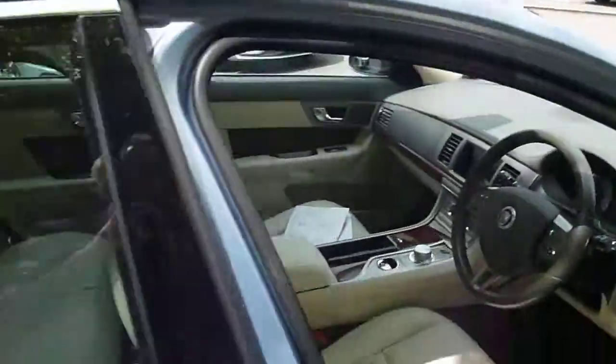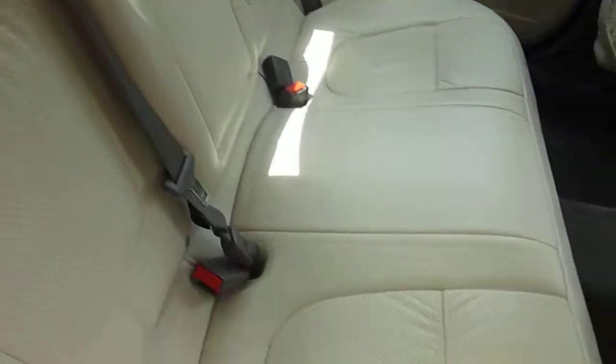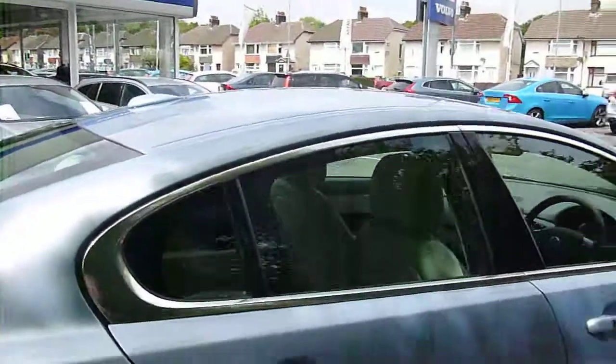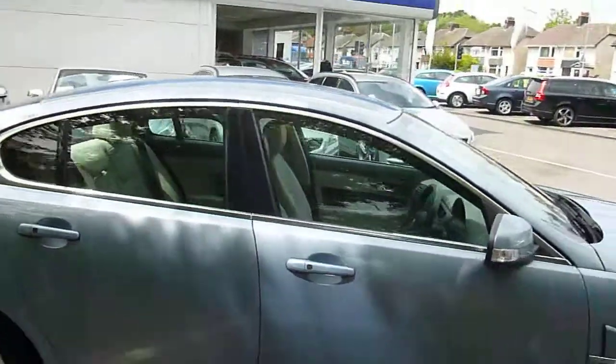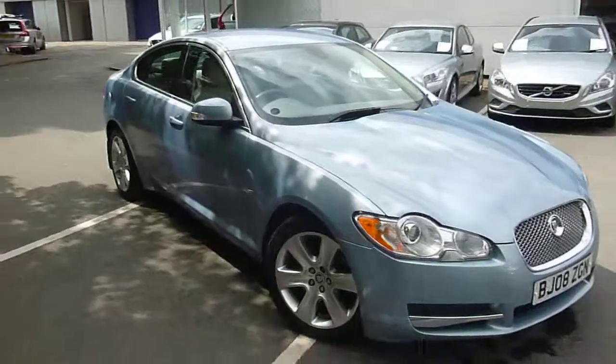The inside of this car is lovely — really nice and clean. To show you the back: it's a lovely back seat; be nice to be chauffeured around in that. So there you go — the XF Premium Luxury Diesel 2.7, 2008, a one owner vehicle being offered on Dealer PX. Thanks very much for watching.